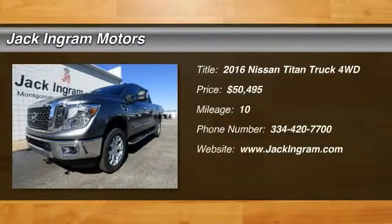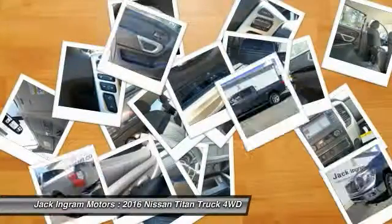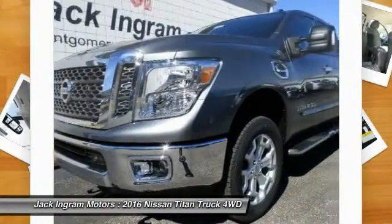2016 Titan. The Titan houses the Endurance V8 engine, the largest standard truck engine in its class. But the benefits don't stop there.